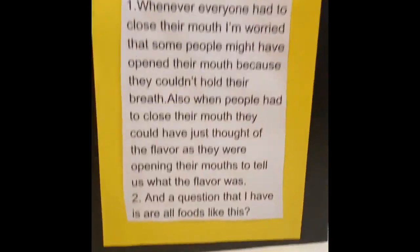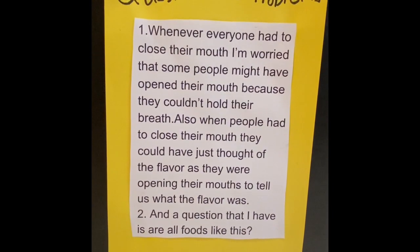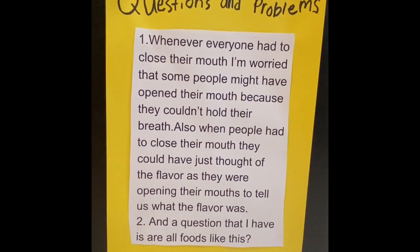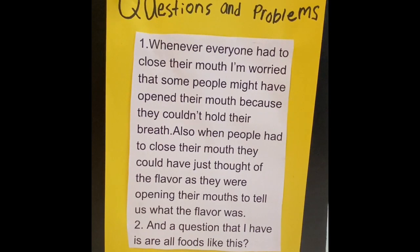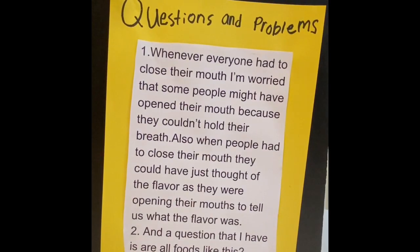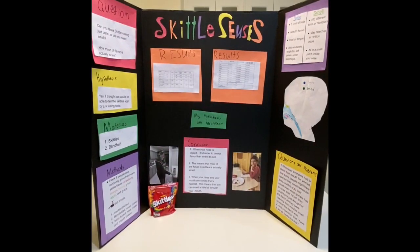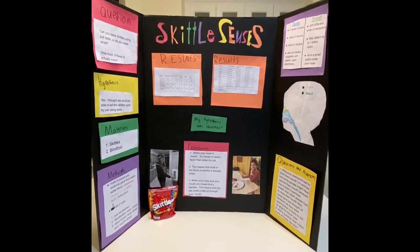Some questions and problems I had with this experiment: whenever everyone had to close their mouth, I'm worried that some people might have opened their mouth because they couldn't hold their breath. Also, when people had to close their mouth, they could have just thought of the flavor as they were opening their mouth to tell us the flavor. A question I had is, are all foods like this? Because I only tested Skittles. I wanted bigger numbers, but we only tested our family and the family we visited during spring break. Whenever we got home, we couldn't invite anyone else over to do the Skittles because of coronavirus. Thank you for listening to my science experiment. I hope you learned something and stay safe.